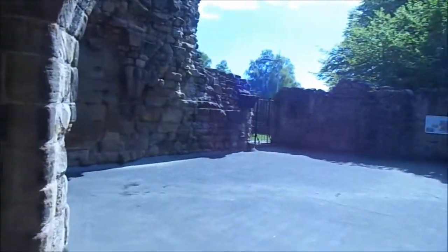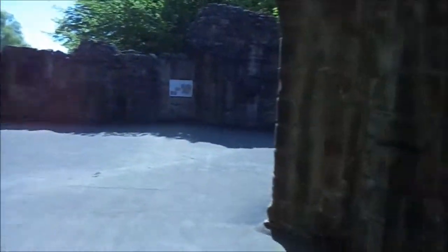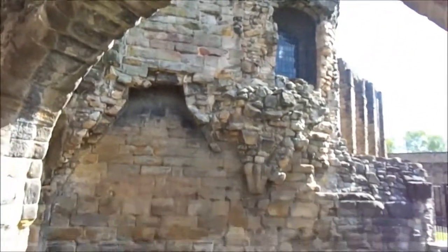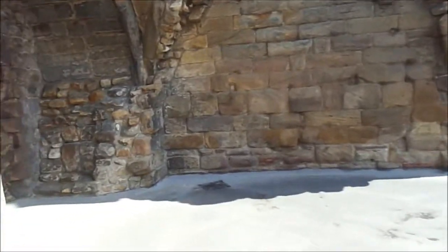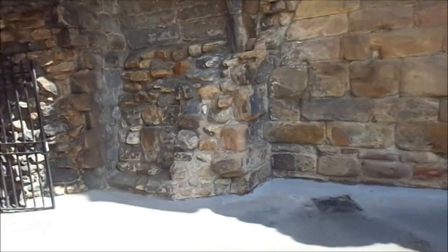So here we are in the Abbey. You have to pay to get in this bit but I got a concession — half price because I'm no longer English Heritage. So this is the actual Abbey. This is where David and Matilda might have lived for a while. Who knows?